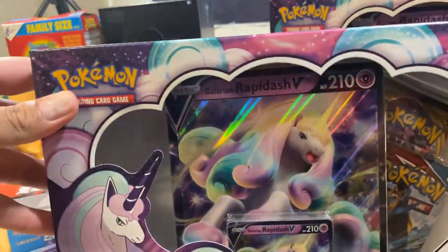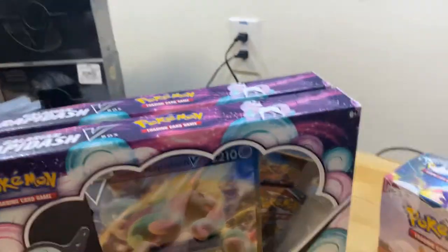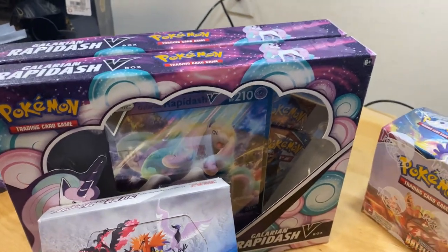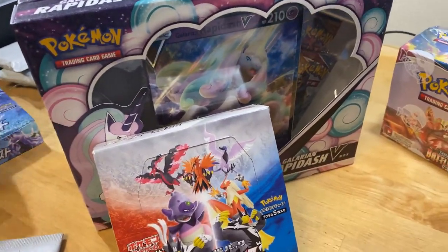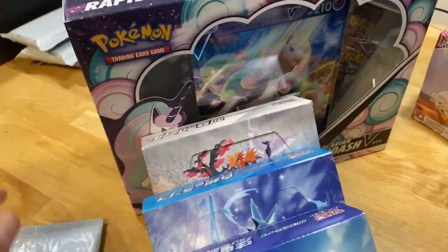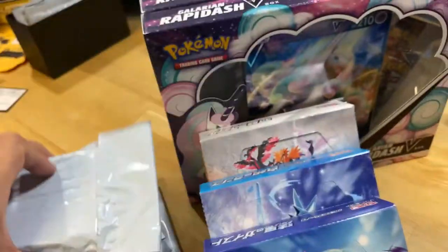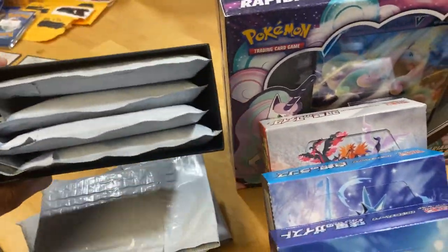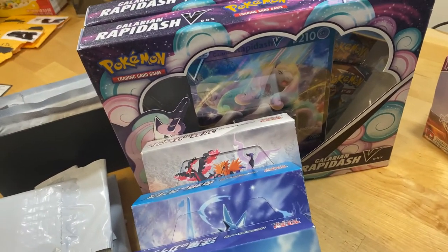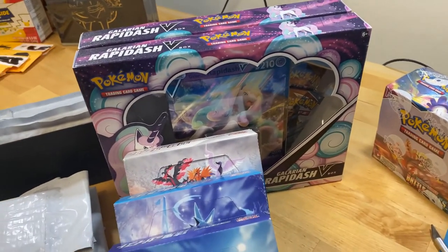I'm going to reach out to them because I didn't purchase the Battle Styles booster box — they obviously sent me the wrong stuff. I'll follow up and plan on doing a video about it. But they're awesome — I always purchase from them. There's no doubt they're going to do the right thing. It could happen to anyone — probably a new guy or a mix-up.